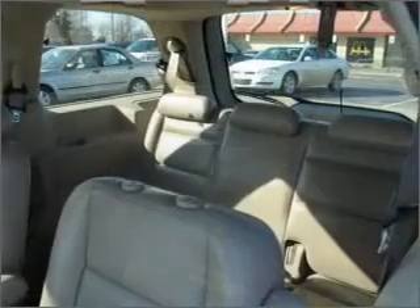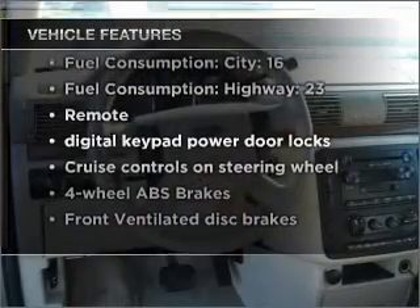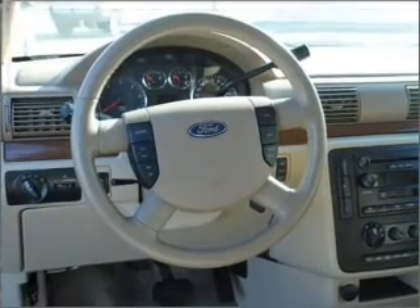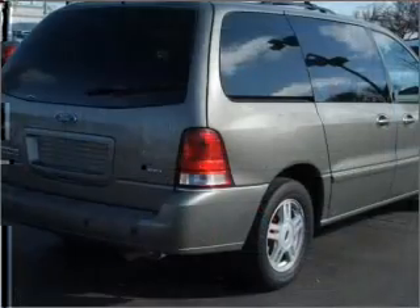The anti-lock braking system will help deliver you safely to your destination. Plus enjoy these notable features that are included in this vehicle: air conditioning, power door locks, power windows, power steering, cruise control, power mirrors, an alarm system, an AM FM stereo with a CD player, and an adjustable tilt steering wheel.